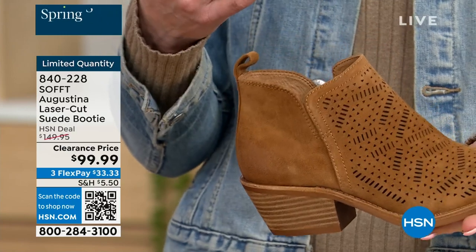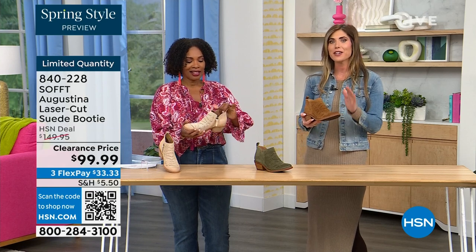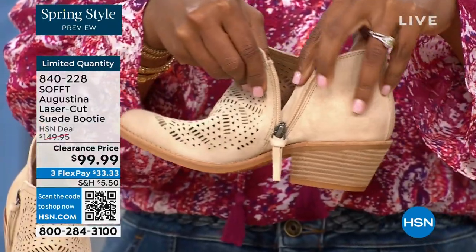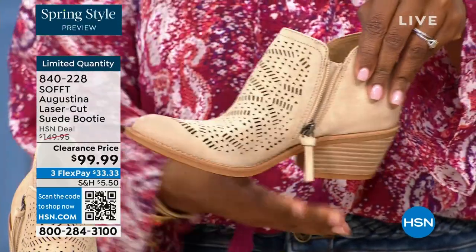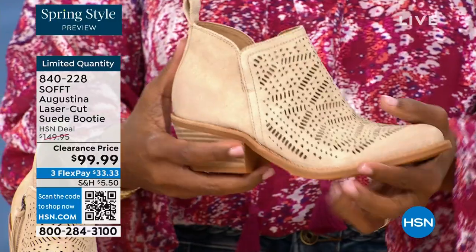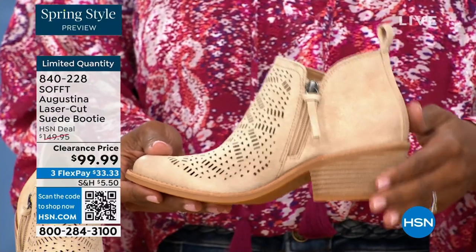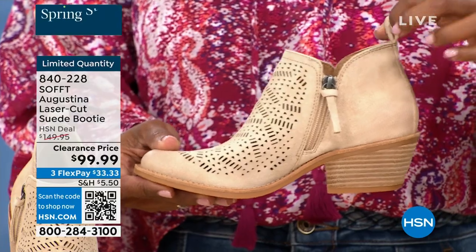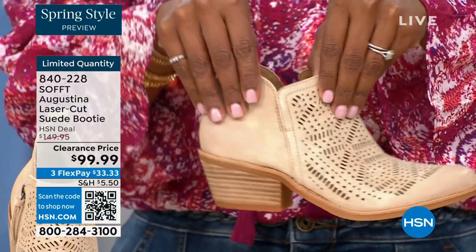You know what else is happening in spring? A lot of festivals, music, concerts, outdoor things. I feel like these have that festival little booty vibe. These are perfect for spring, even fall — with leggings, with your denim, or even with shorts. How cute would these be with denim shorts? You have that zipper detail for easy entry, and then you've got the pull tag on the back. And on the other side, you still have that slit so nothing is digging into your ankle.